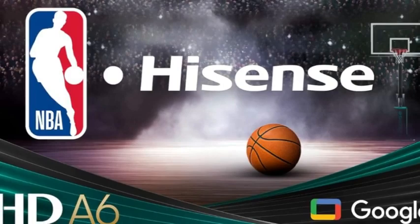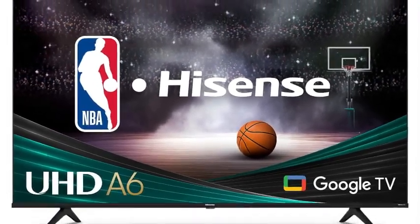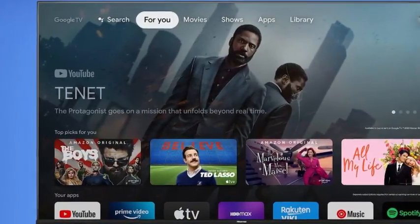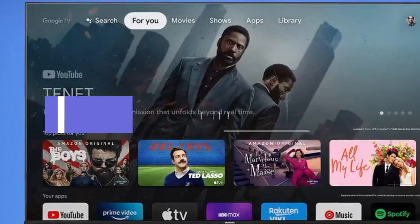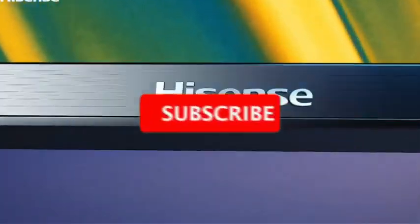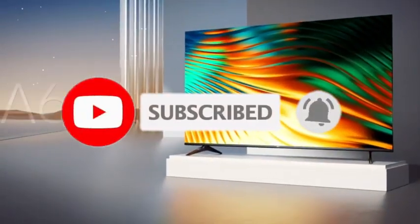There you have it, folks — our top 5 picks for the best budget smart TVs in 2024. Whether you're a movie buff, a gaming enthusiast, or just want a smart TV that won't break the bank, these options have got you covered. Check the links in the description below for each product mentioned, and don't forget to subscribe if you found it helpful. Until next time, happy watching.